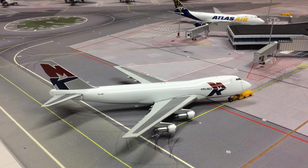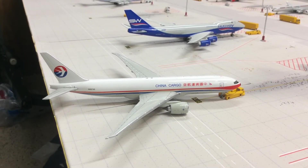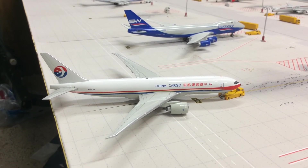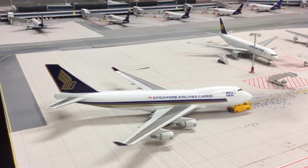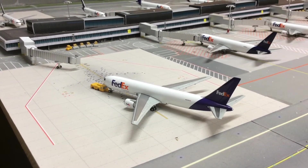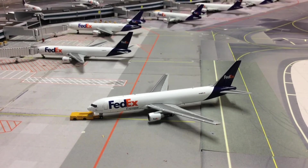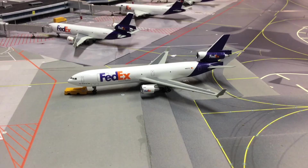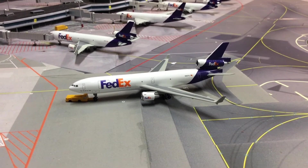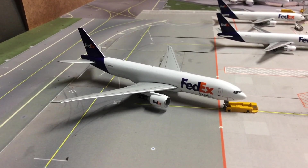MK Airlines 747-200 from Gemini Jets departing to Brussels. Cargolux 747-8 Freighter from JC Wings departing to Luxembourg. China Cargo 747-8 Freighter from JC Wings departing to Taipei. Singapore Airlines Cargo 747-400 Freighter from Dragon Wings departing to Tokyo. FedEx 767-800 Freighter departing to Fort Lauderdale. FedEx 767-300 Freighter departing to Tampa. FedEx MD-11 from Dragon Wings departing to Chicago O'Hare. FedEx 767-800 Freighter departing to Atlanta.